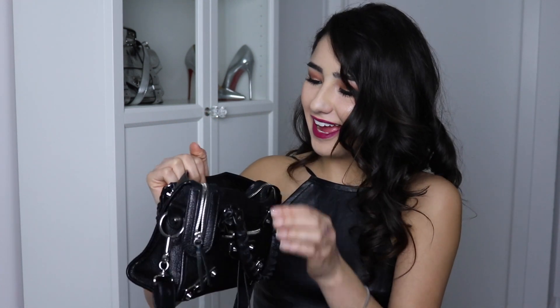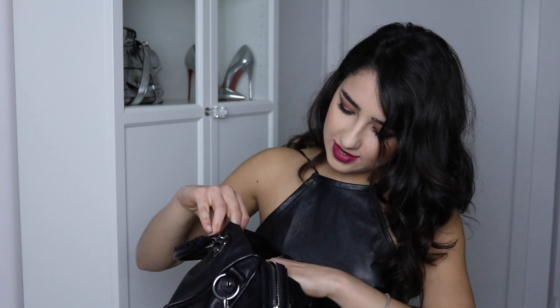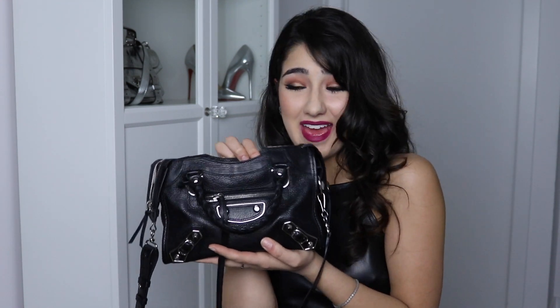I also have this little side compartment where I keep some spare bobby pins and hair ties, because you never know when you're going to need them. Funny enough, they're never there when I actually need them. I also have some girl products in there for emergencies. And that's essentially everything I keep in my everyday bag.